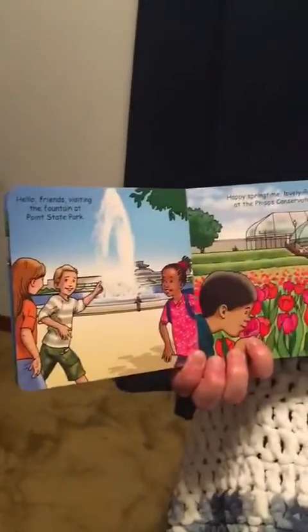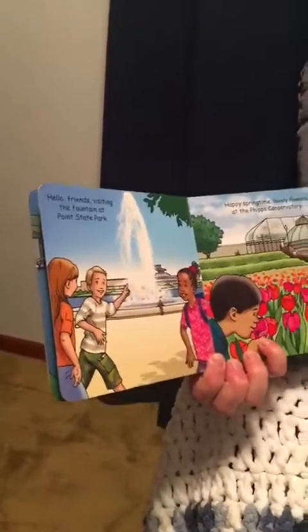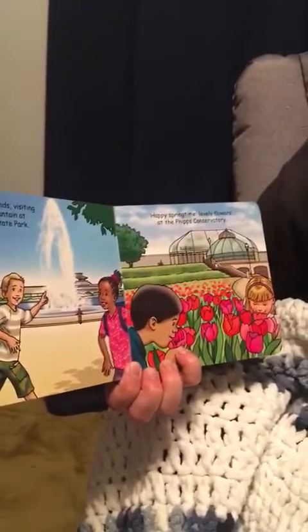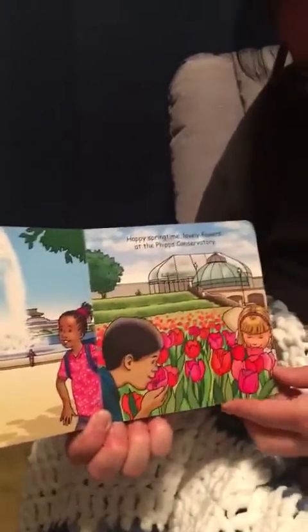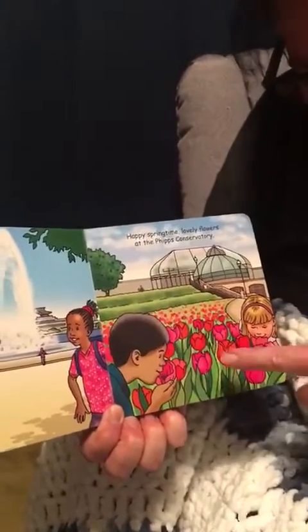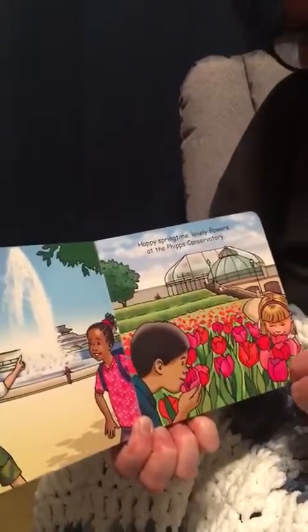Hello, friends visiting the fountain at Point State Park. Do you see the kids at the fountain? Happy springtime, lovely flowers at the Phipps Conservatory. Do you see the children at the Phipps Conservatory? They're smelling the beautiful tulips. They're red and pink and orange.